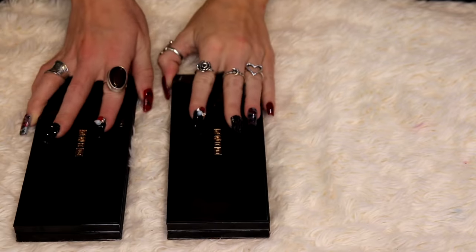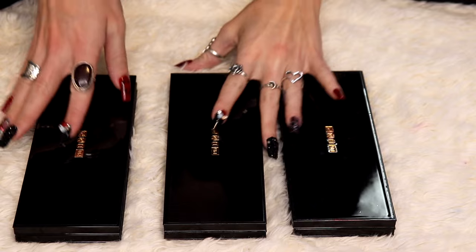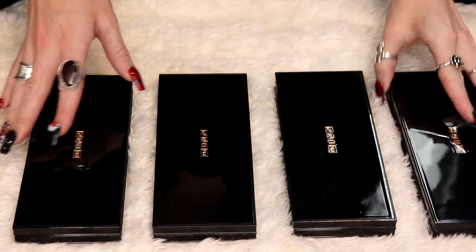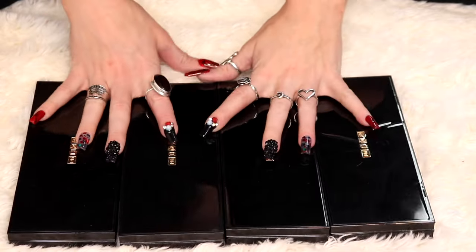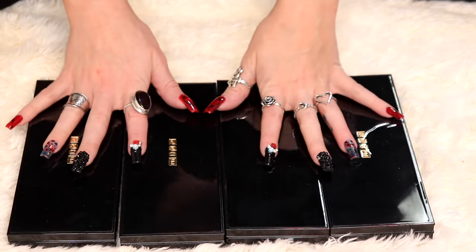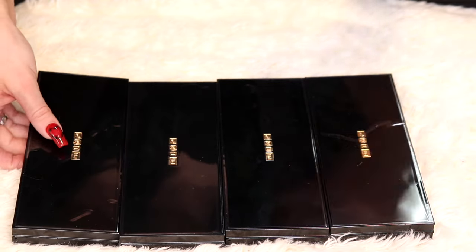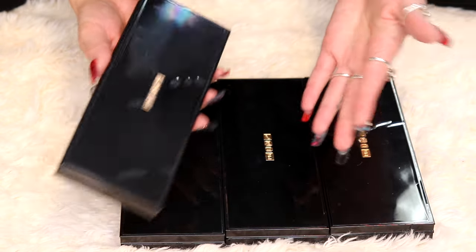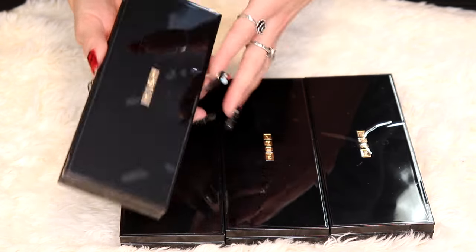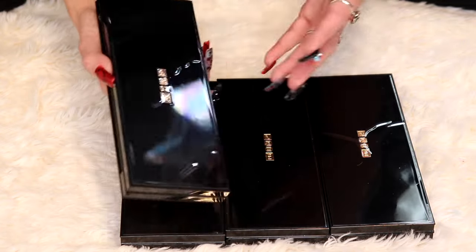I want to start off with my Pat McGrath collection. I have these four Mothership palettes in normal packaging. I do have two other Mothership palettes that are like limited edition packaging. At this point it's kind of annoying, but she's taking old palettes and repackaging them into new palettes in limited edition packaging, and it's just annoying.